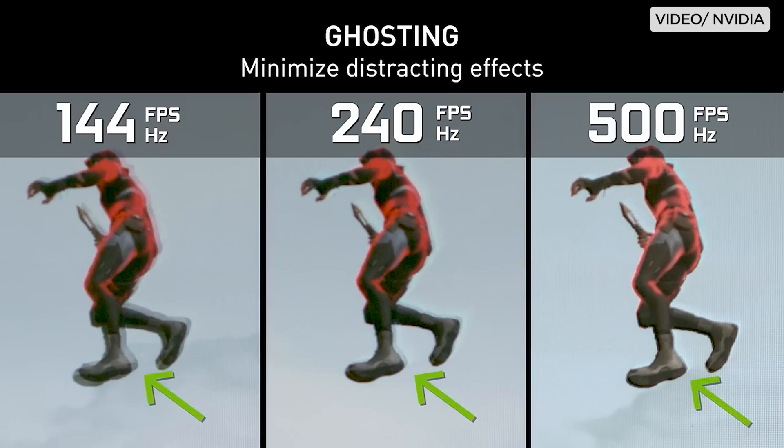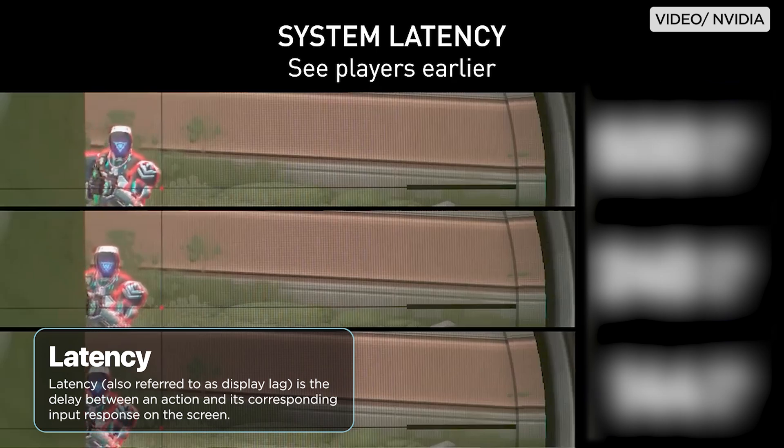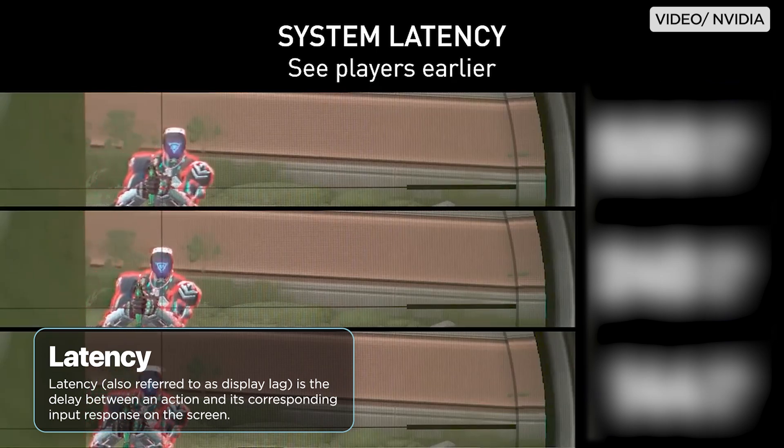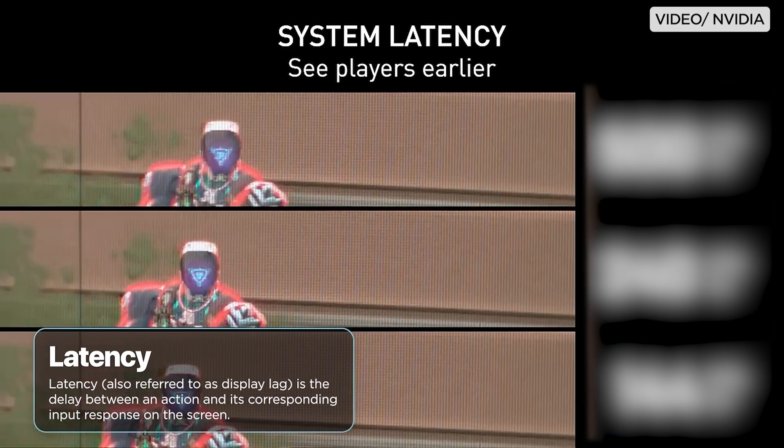Moreover, response time is sometimes confused with latency, or even input lag. Latency is the delay between an action and its corresponding input response on the screen, and this can be caused by a variety of factors, such as network connectivity and processing power.